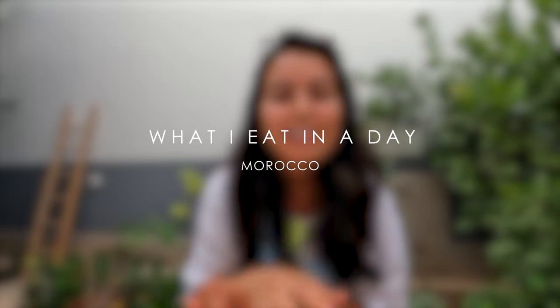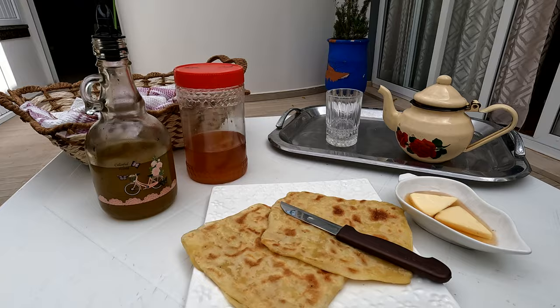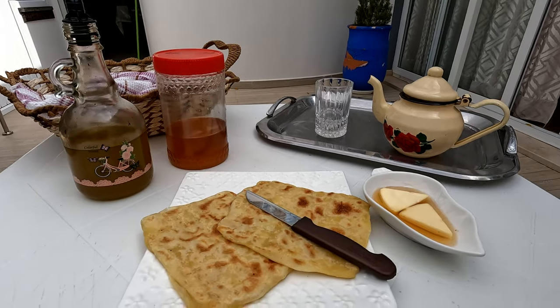For this video, I decided to share what I eat in a day in Morocco. None of the meals today are planned or prepared — I don't even know what the next one will look like — except for breakfast, because it's right in front of me and I am already starving. Let's dig in!